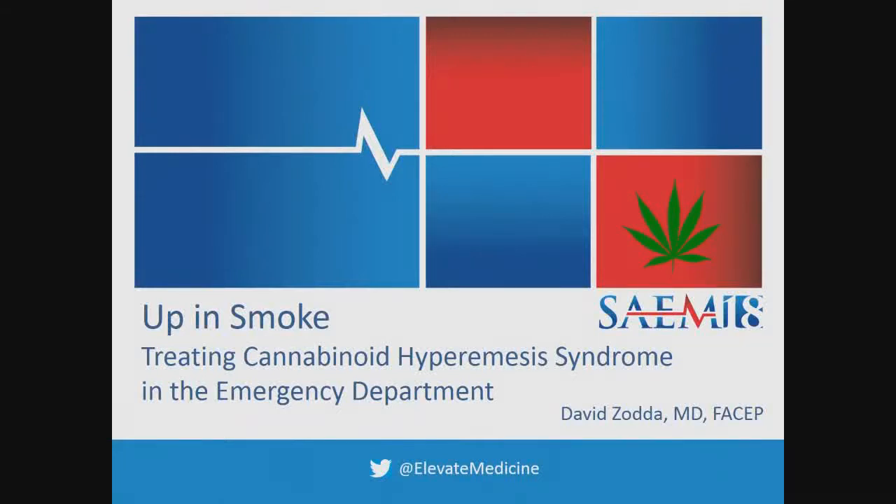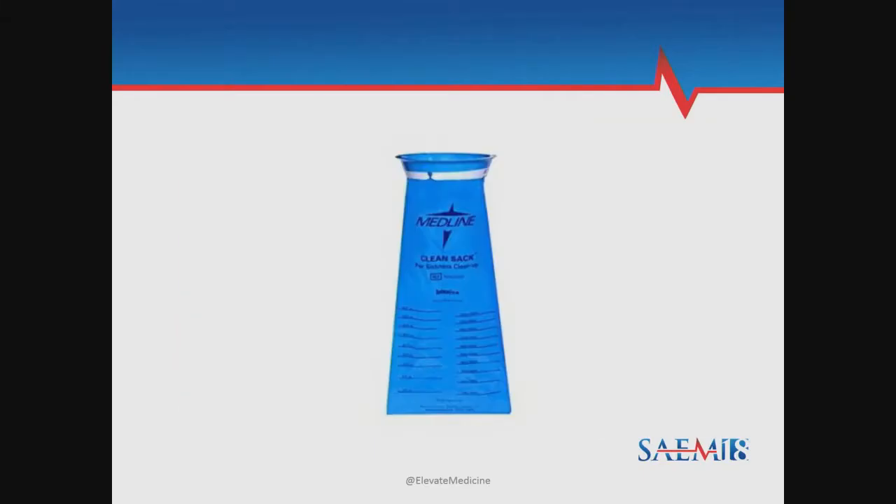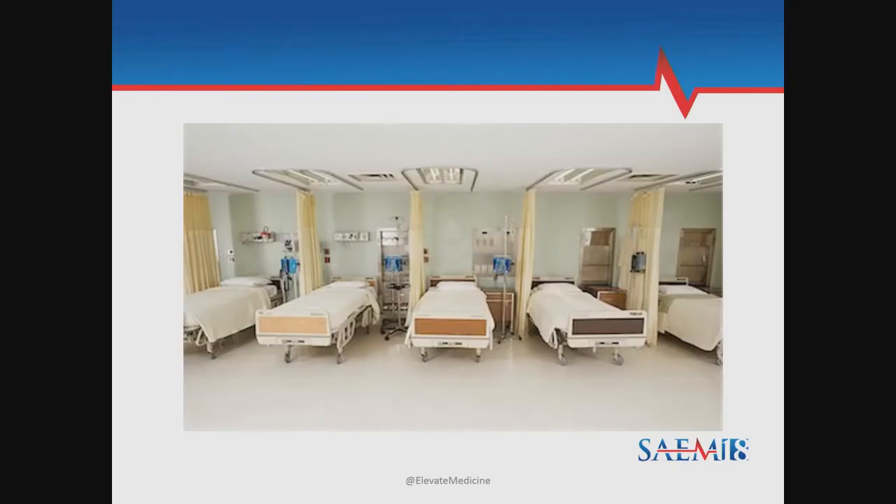This Ignite session is going to focus on cannabinoid hyperemesis syndrome, so let's start with the case. You step into the room on a nice, quiet, peaceful afternoon shift in your emergency department when suddenly your zen-like moment is shattered by the sound of severe vomiting.